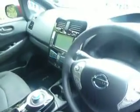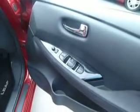Let's have a look inside. As you can see we have cruise control, Bluetooth, sat-nav, CD, radio. We also have electric mirrors and electric windows.